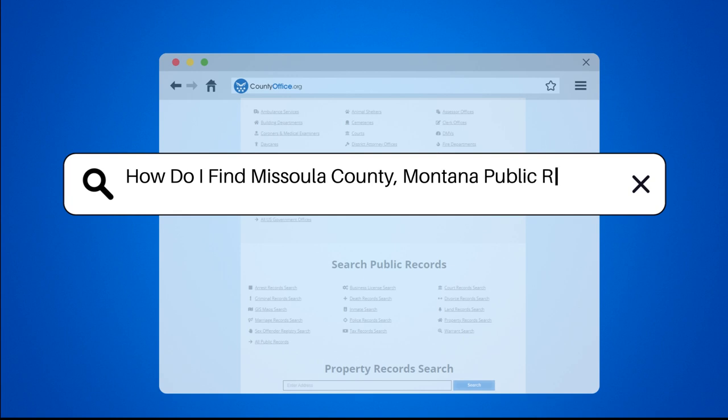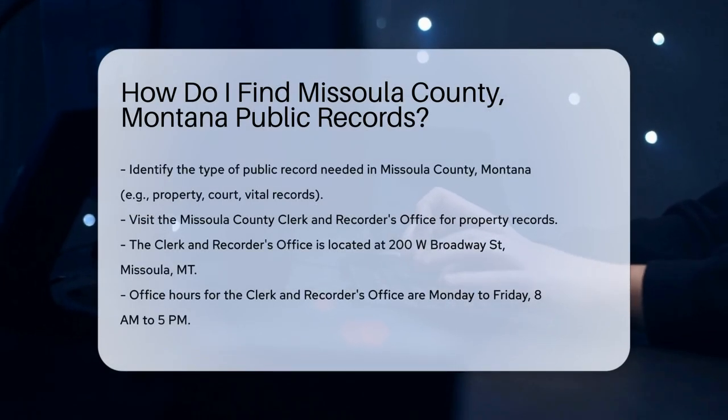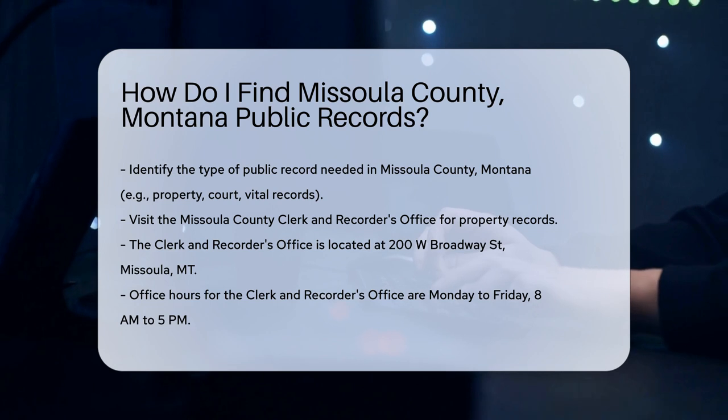How do I find Missoula County, Montana public records? To find public records in Missoula County, Montana, start by identifying the type of record you need. Common records include property records, court records, and vital records.